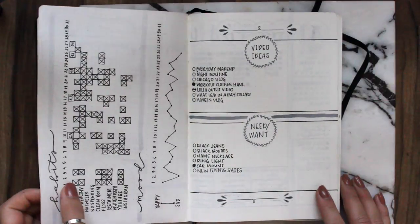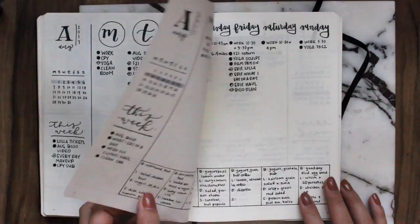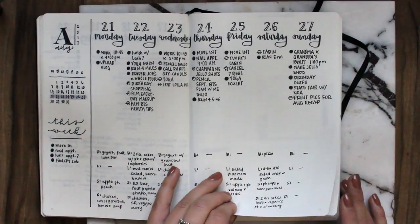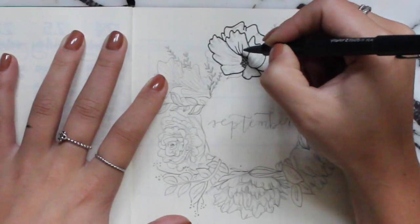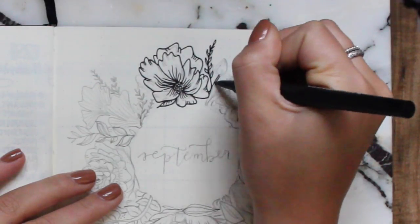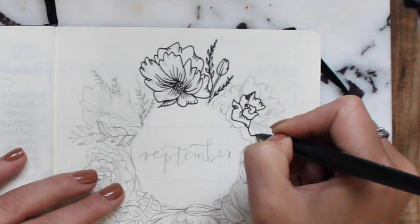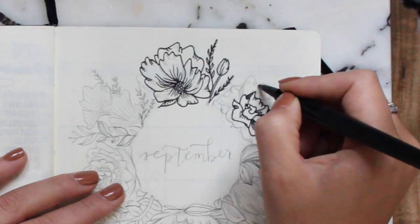Like always, I thought I'd start by showing you how my last month's spread turned out — I'll link the plan with me in the description. I changed a few things throughout the month and got a little lazy towards the end because I got super busy, but overall I'm excited to start a new month. It is September 2017, and I'm going into my senior year of college, which is a bit freaking out. For this month's cover I decided to do another floral design, kind of similar to last month but with a few changes.